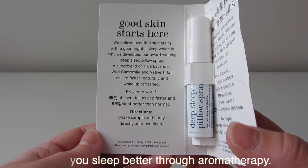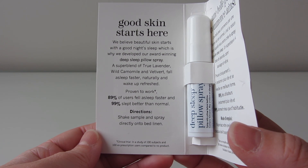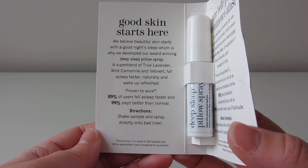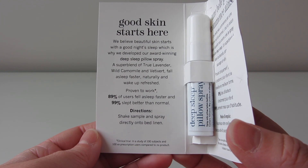So it says: a super blend of true lavender, wild chamomile, and vetivert — not sure what that is — fall asleep faster naturally and wake up refreshed.